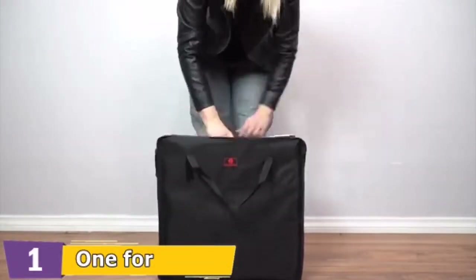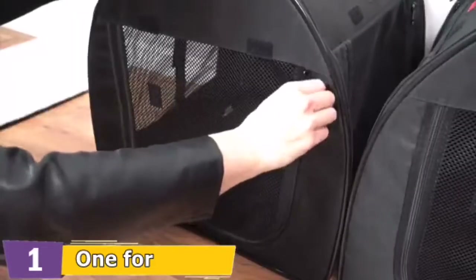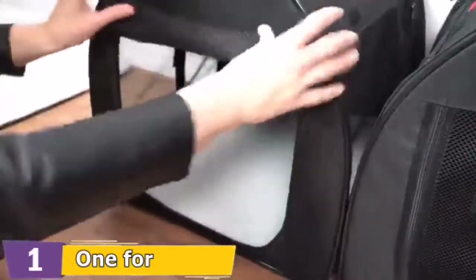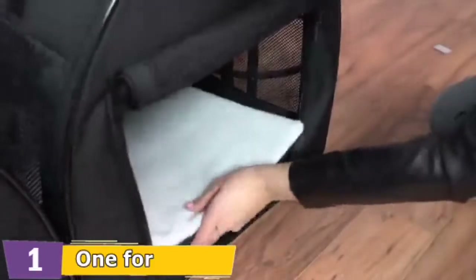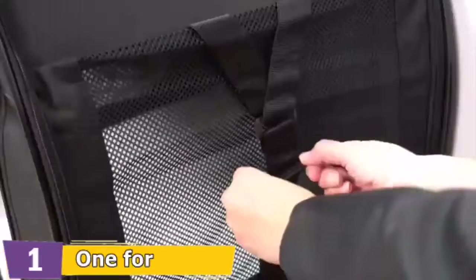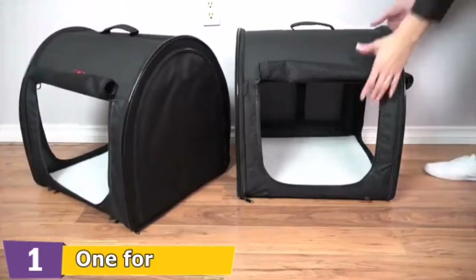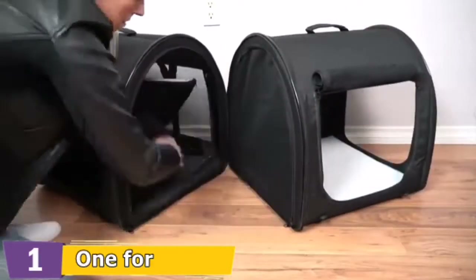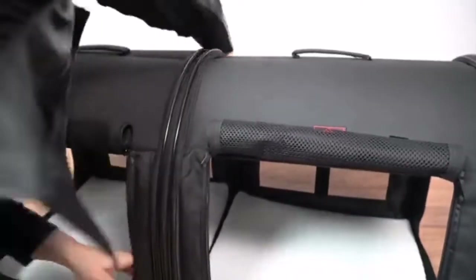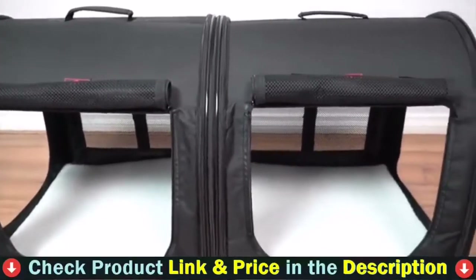Introducing the One for Pets portable carrier. It comes with an individual carry case for easy storage. It's easy to set up and folds flat in seconds. The pad cover is removable and washable. It has multiple entrances and interior hooks for the optional hammock. It comes with four hooks that keep it secure on the ground for outdoor use. This carrier has built-in straps that allow safe connection to a seat belt. There are three ways to use this double kennel: connect the two together with divided compartments, use it as one big space by unzipping the centre zipper, or detach it to make two single kennels. It has multiple lightweight and separate mesh doors.